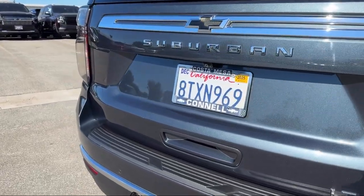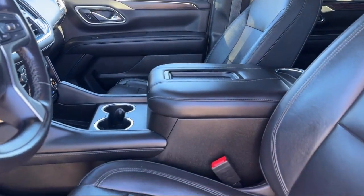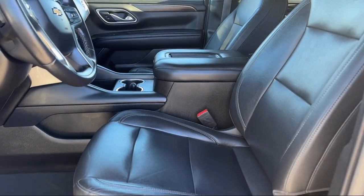It also features front collision warning, leather steering wheel with auto tilt-away, automatic high beams, and has less than 55,000 miles on the odometer.